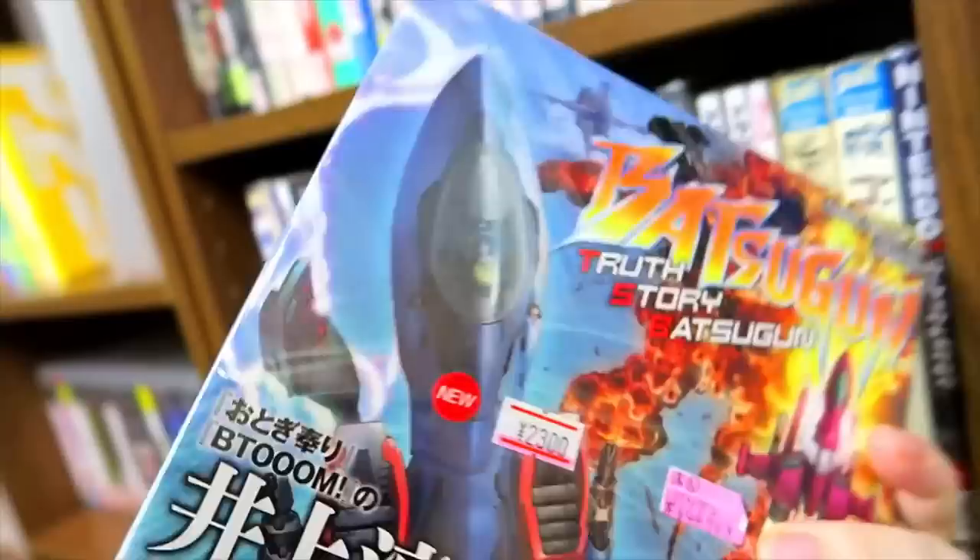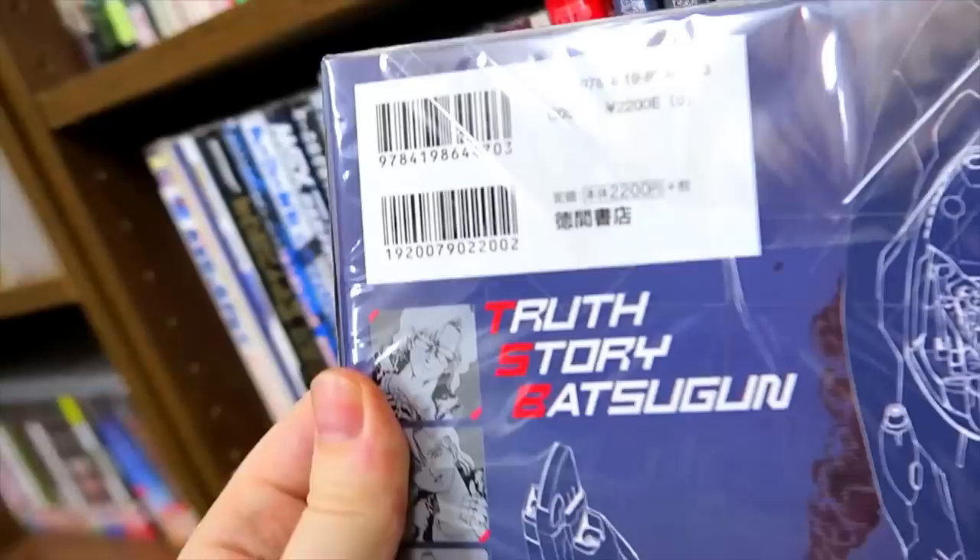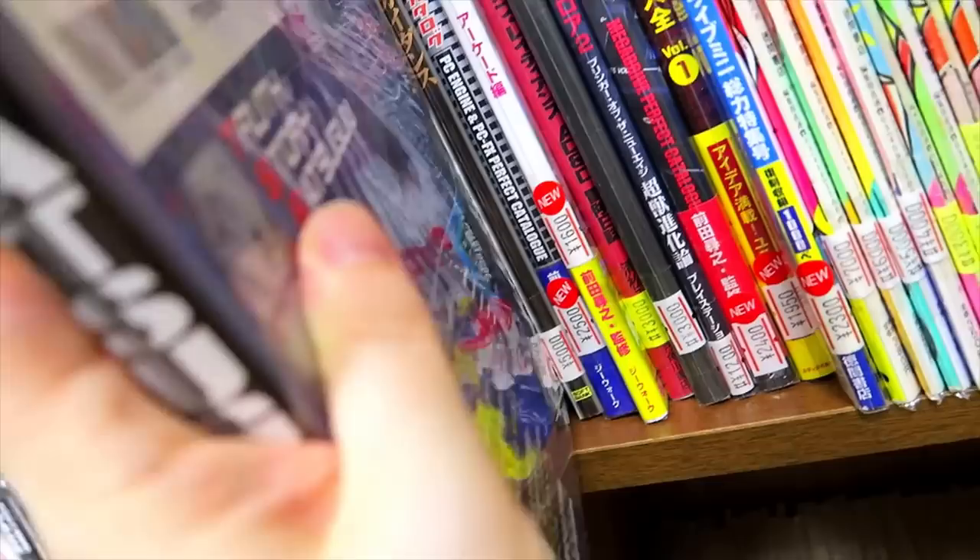A Batsugun manga — 'Truth Story Batsugun.' I don't know how exactly you make a manga out of Batsugun since there's not really a story to it, per se. But that's cool — I'm not gonna argue with a Batsugun manga.